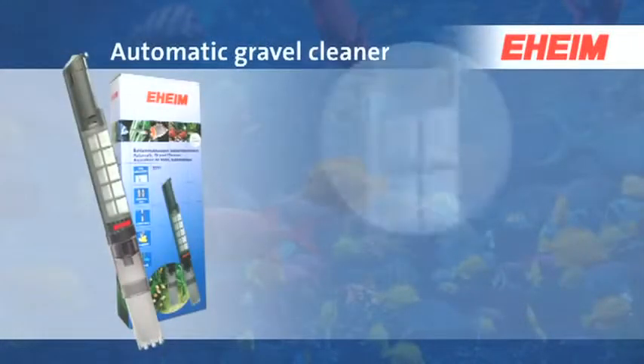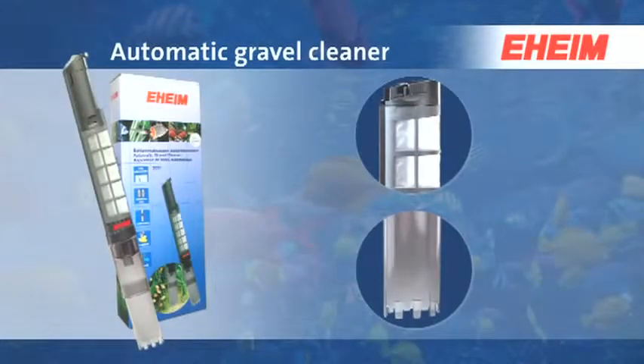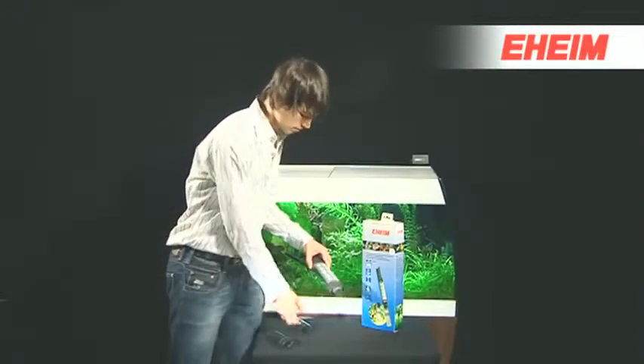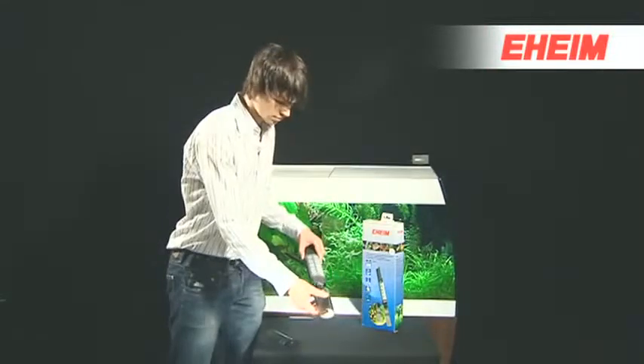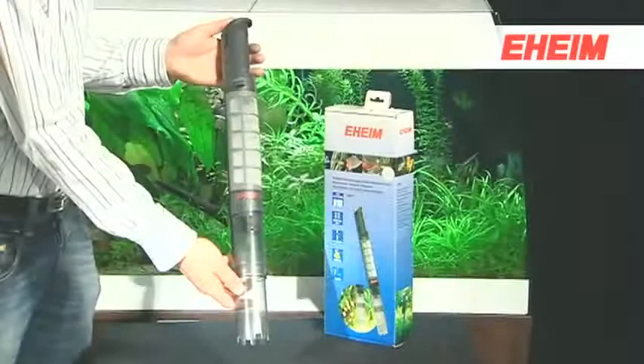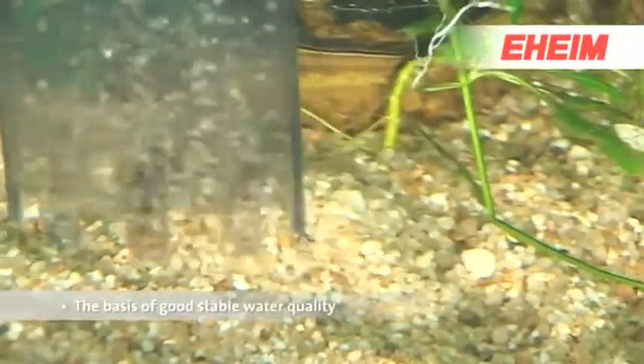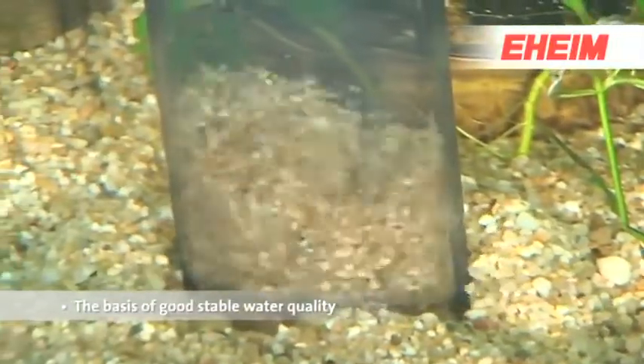The easy way to clean gravel in your aquarium bottom — with the EHEIM automatic gravel cleaner. The battery-operated EHEIM automatic gravel cleaner allows you to quickly and easily, and without a water change, clean the bottom of your aquarium of dirt and sludge — the basis of good, stable water quality.